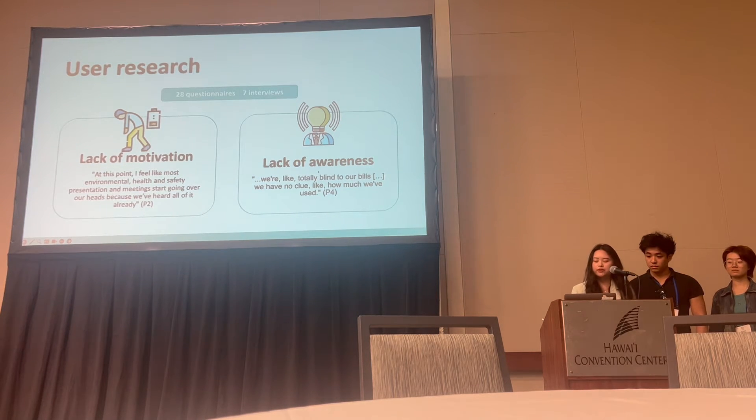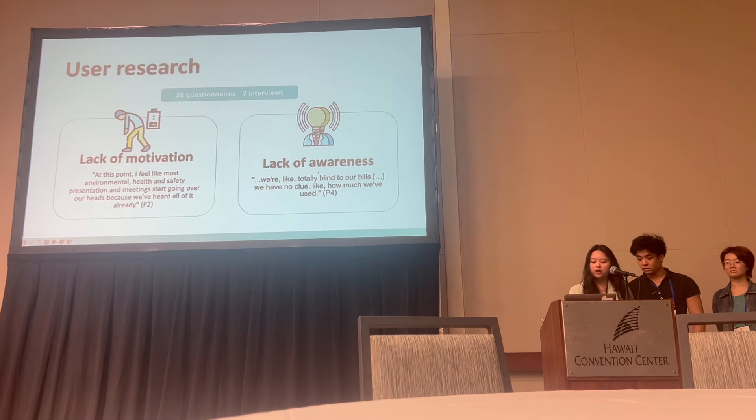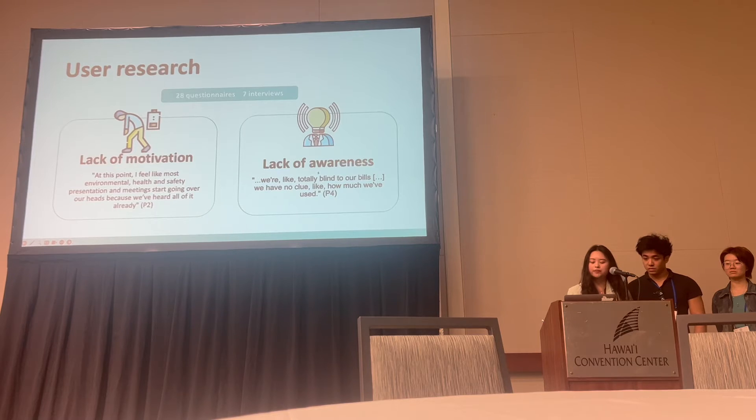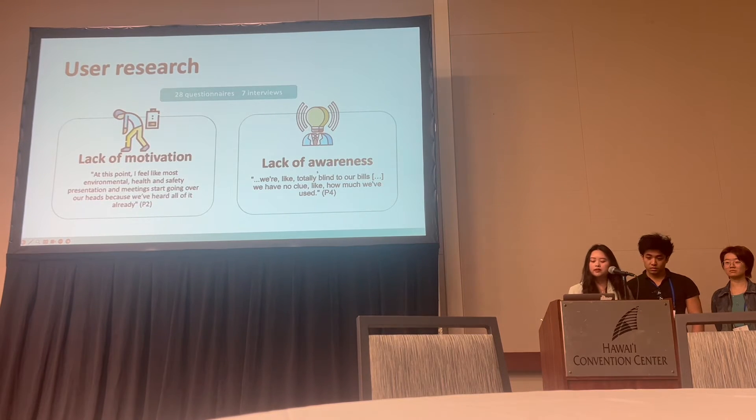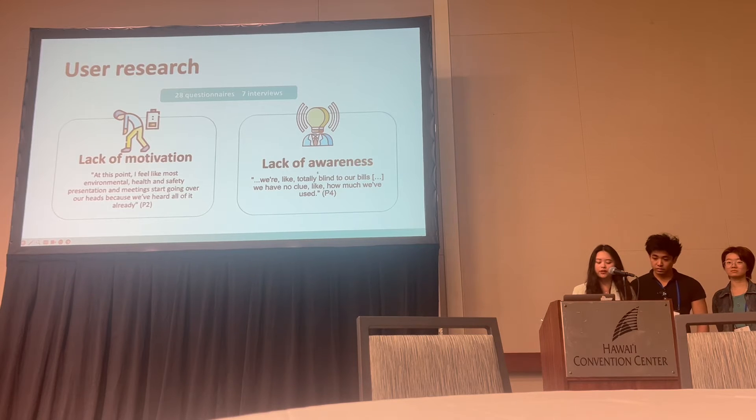Second was the lack of awareness of students' energy output, the monetary output, and the optimal way to use their facilities. In addition, most students lack knowledge about accommodation sustainability initiatives and measures.